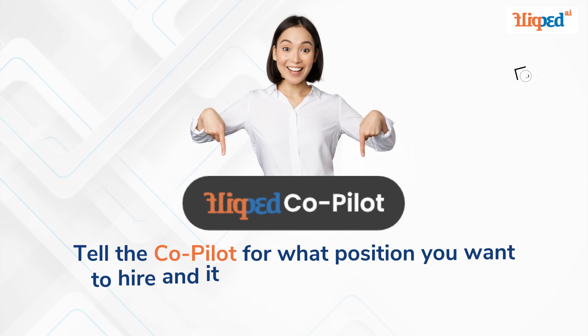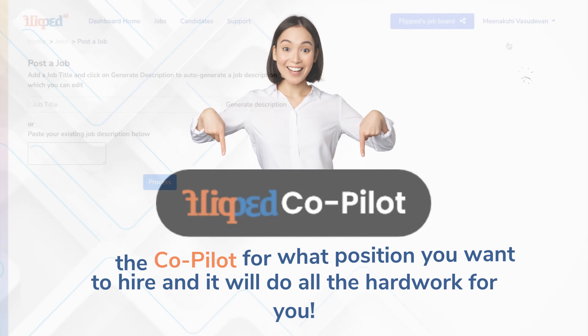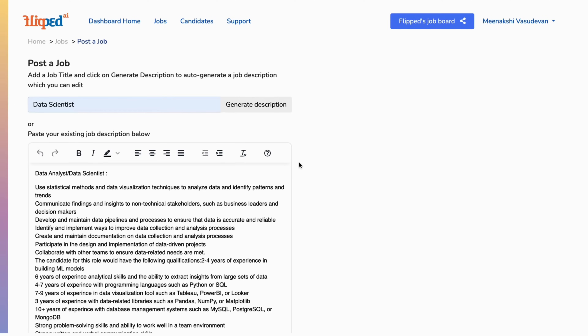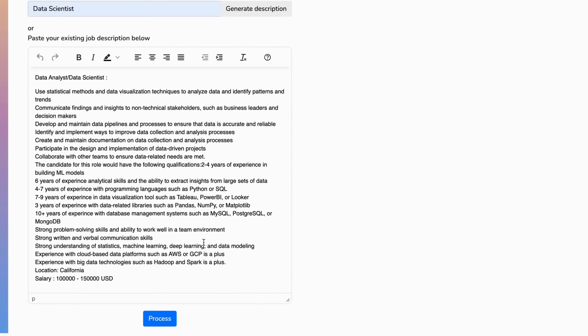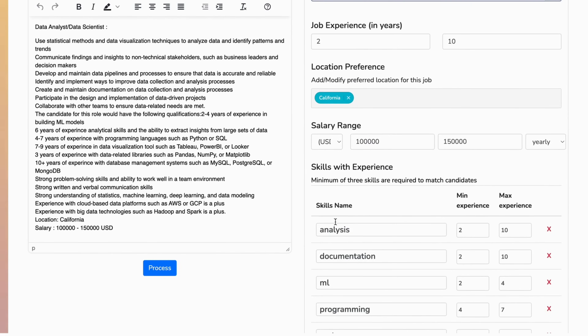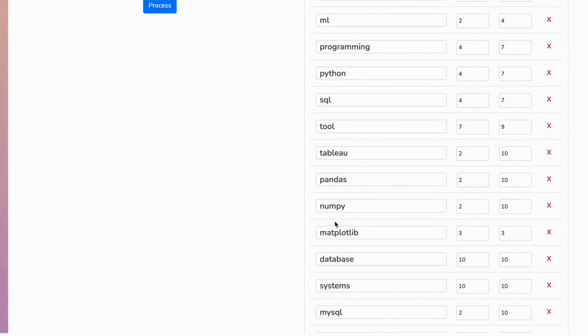Tell the copilot for what position you want to hire and it will do all the hard work for you. By simply inputting a job title, the analyzer uses generative AI to automatically generate the job description and all the essential details such as required skills, desired job experience, and other vital pieces of information required to evaluate and match candidates using advanced NLP techniques.